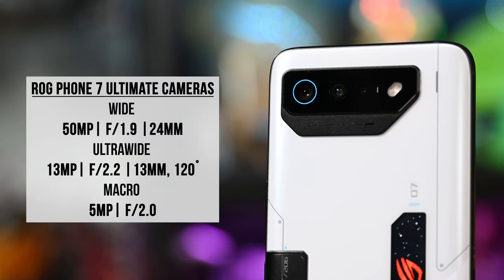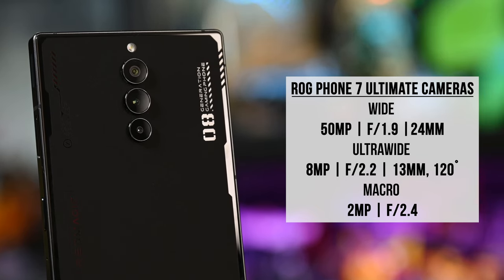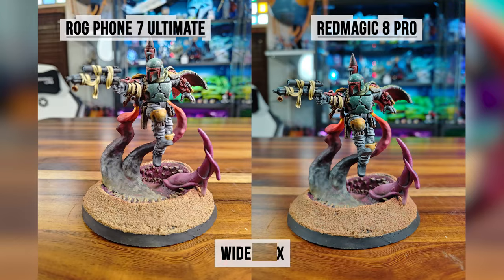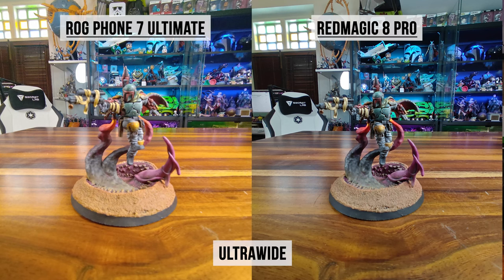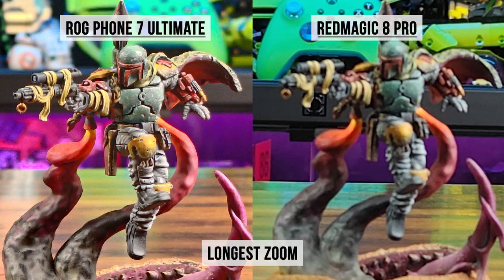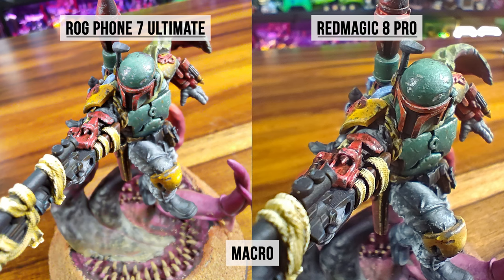Now for the cameras: the ROG Phone 7 Ultimate has a wide 15MP f/1.9, an ultra-wide 13MP f/2.2 120-degree camera, and a 5MP f/2.0 macro. The Red Magic 8 Pro has a wide 15MP f/1.9, an ultra-wide 8MP f/2.2 120-degree camera, and a 2MP f/2.4 macro lens. On paper the ROG beats the Red Magic, but with a real-world test you'd be surprised. On the main camera at 1x zoom, the Red Magic's focus works better and the colors and details surpass the ROG. For ultra-wide and higher zooms, the Red Magic goes 0.5x to 10x and the ROG goes 0.6x to 8x — both aren't great, but between the two the ROG does a better job in those areas. The ROG also works better in low light and delivers more macro detail.